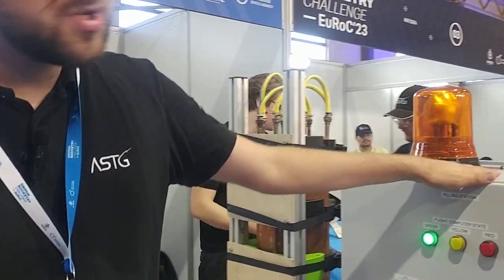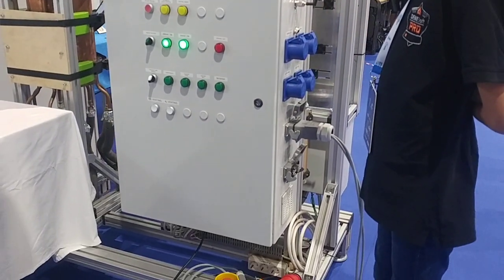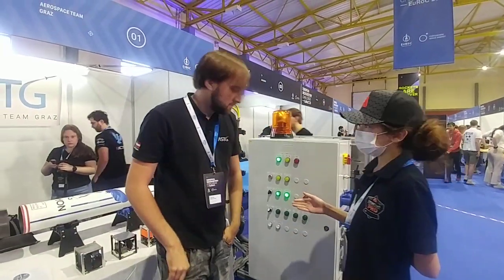I personally worked at the filling station, at the switching cabinet of our filling station and ground support equipment. This is the filling station.